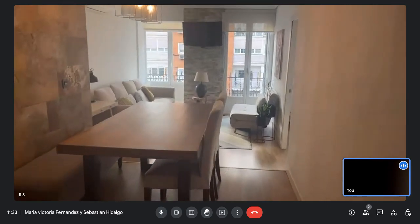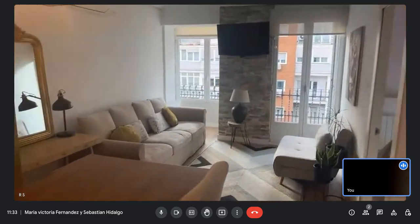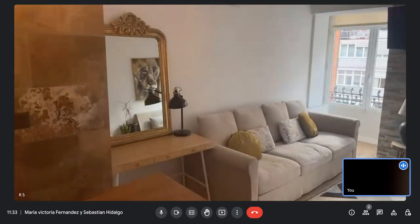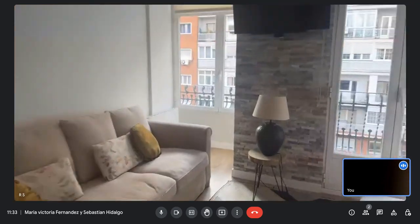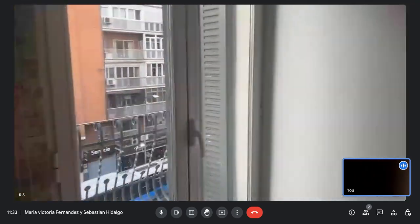Here's the main entrance. To the left side you have the dining table and the living room area. It's plenty of light, it's very big, and you have a TV.